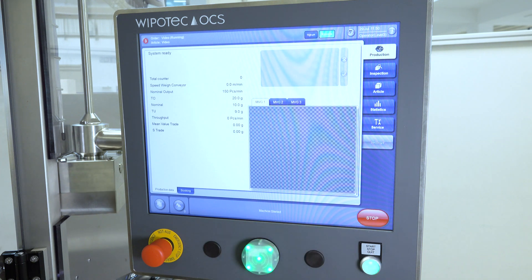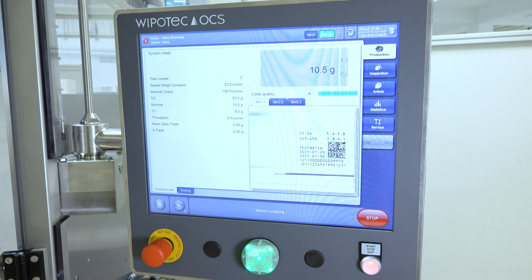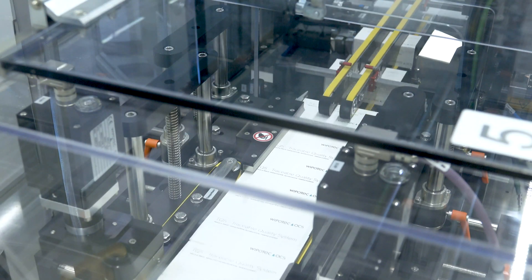Unlike these requirements, the fact that you can control the entire machine — including printer and camera — monitor weight and print quality, and even set up the layout and create new articles from a single central display, is not a special feature for us, but our absolute standard in terms of user-friendliness.